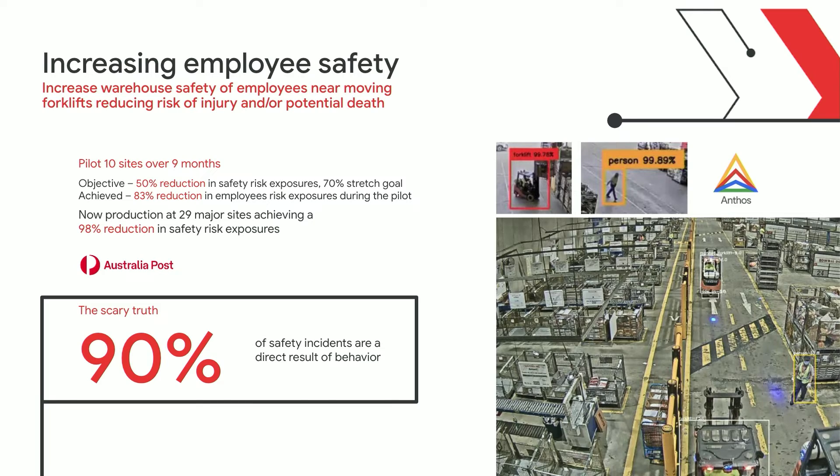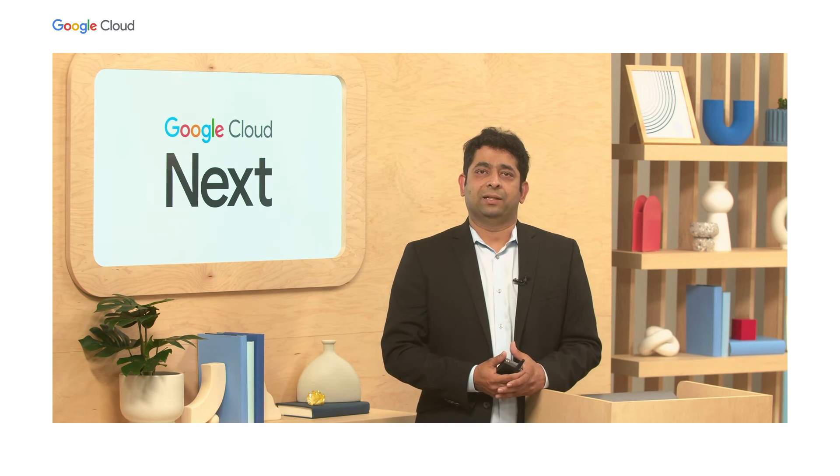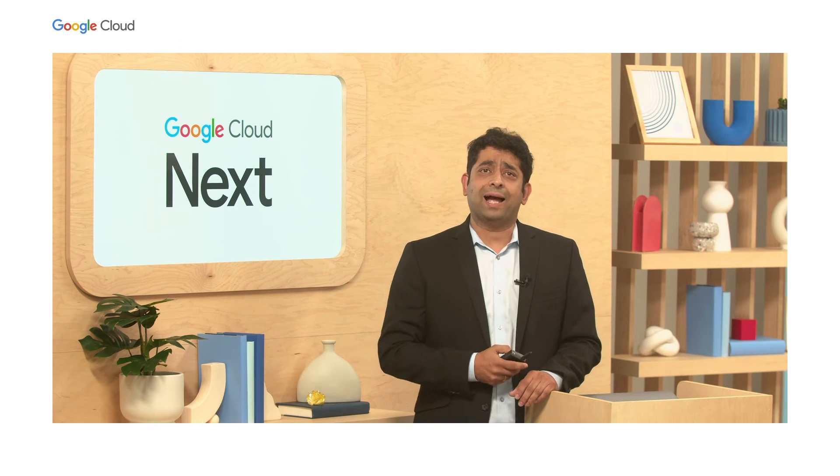This technology is already helping organizations around the world. You can see multiple examples of this in verticals like manufacturing, where you can imagine this technology being used for the same use cases. You could also see this being used in retail stores — for example, if there's a spillage, the AI technology can help identify it and prevent a customer or an employee from causing injury to themselves.